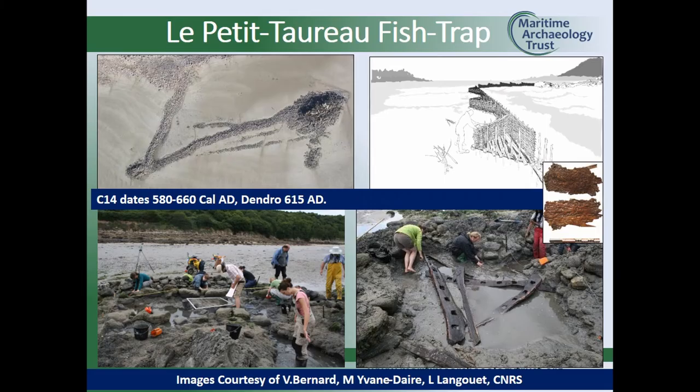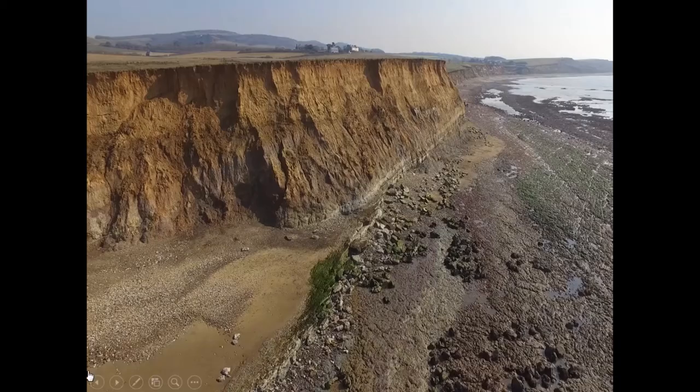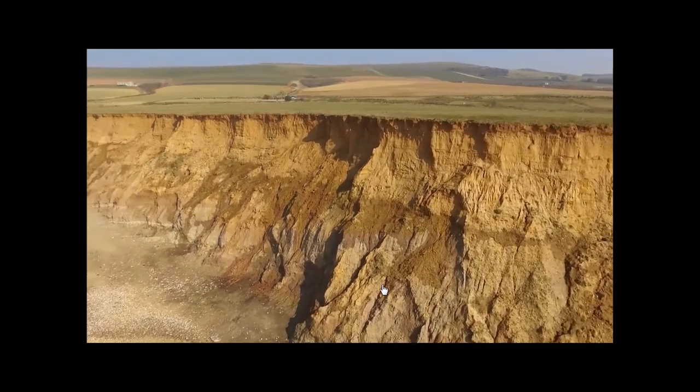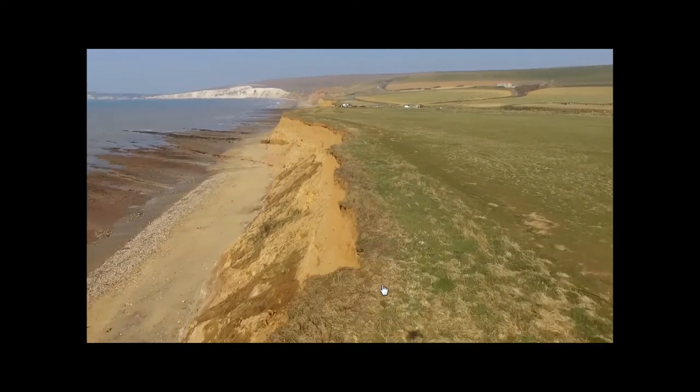Other markers are fish traps, which are very useful because they tend to be positioned at certain locations relative to high or low water and the tidal cycle. If you can work out where they are and the date they were built, you can determine the scale and pace of change. We also use shipwrecks — this is a shipwreck on the south of the Isle of Wight next to an eroding cliff. We really would like to know how quickly this cliff, and many others, are eroding and falling back.